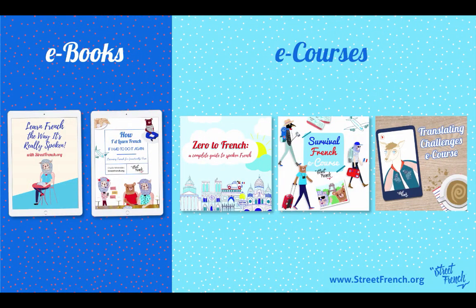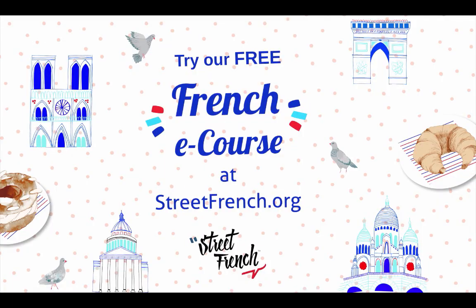Hi guys! We have some ebooks and e-courses you can learn French with, but first make sure you try our free e-course at streetfrench.org. It's Charlie from streetfrench.org and today I'm going to be talking about how you can find a job teaching English at a French university.